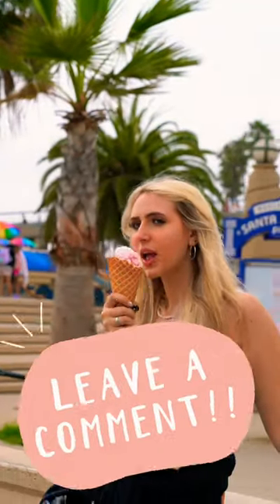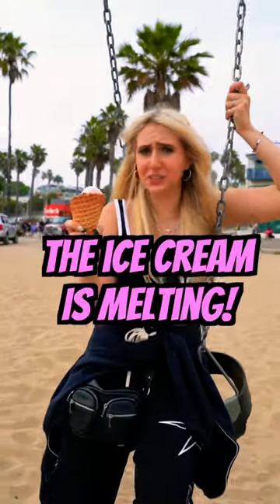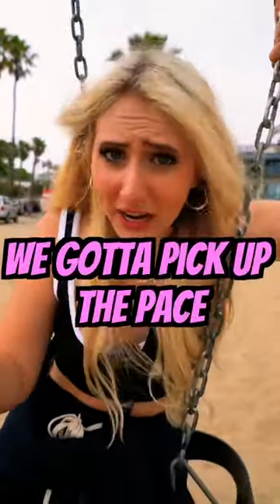Shout out to whoever can comment how many times I said ice cream in this video about ice cream. We have a problem — the ice cream is melting faster than I can lick it. We gotta pick up the pace.